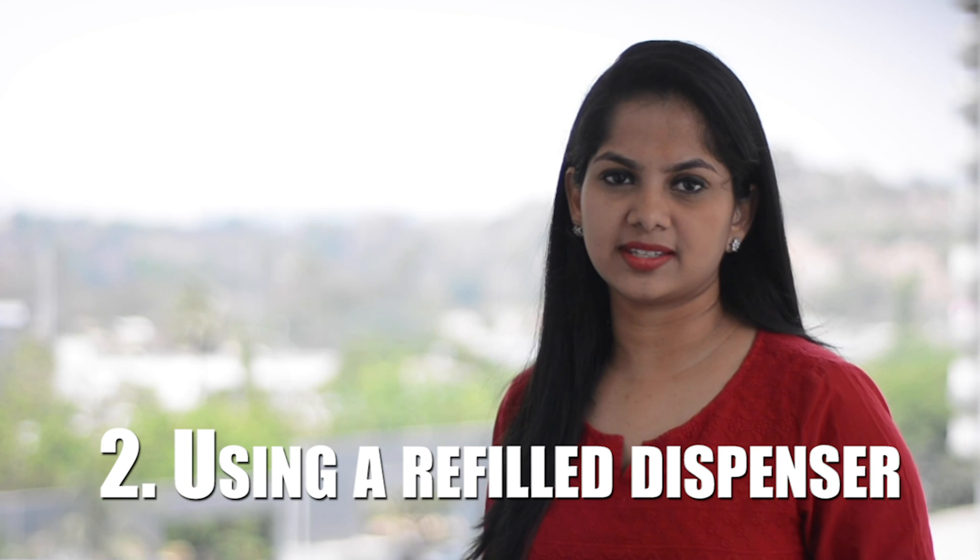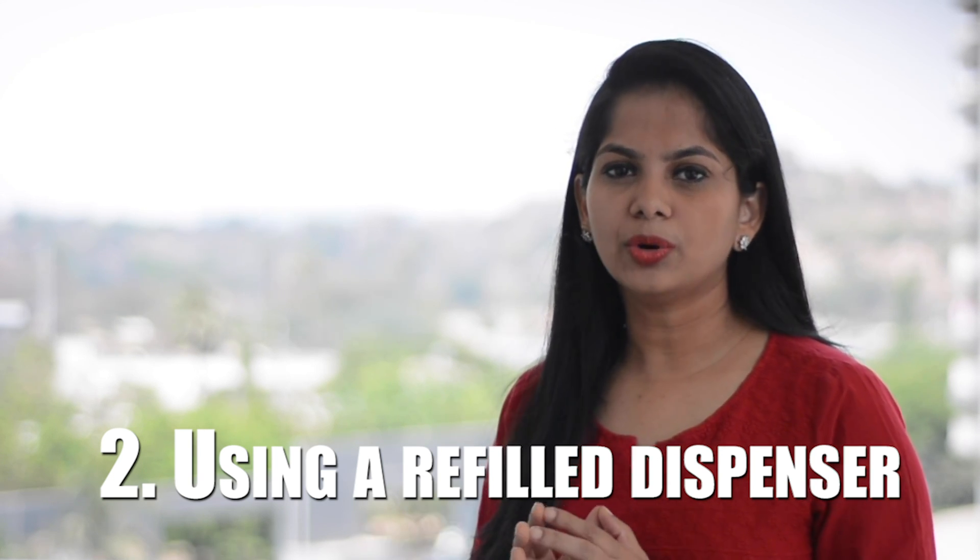Mistake 2: Using a refill dispenser. Researchers found that soap dispensers refilled from a large bottle of liquid soap in public restrooms caused an increase in bacteria levels in hand washers. On the other hand, not all refillable dispensers are problematic. Soap dispensers replaced with a sealed refill decreased bacteria in the same study. You may want to travel with your own little bottle of castile soap since antibacterial ingredients are common in public places.